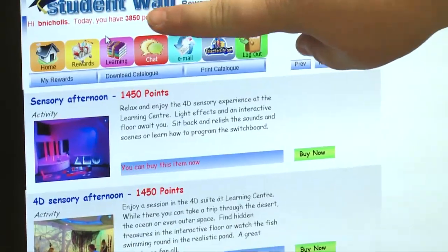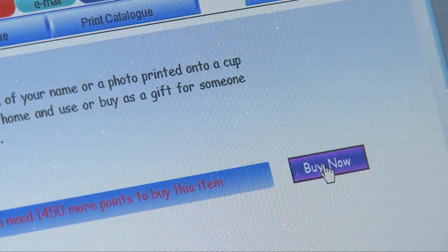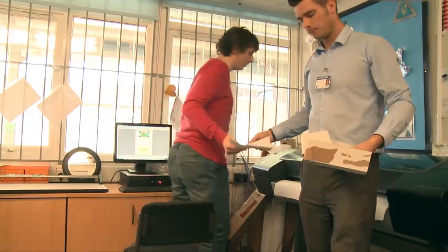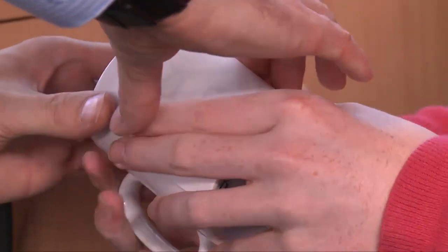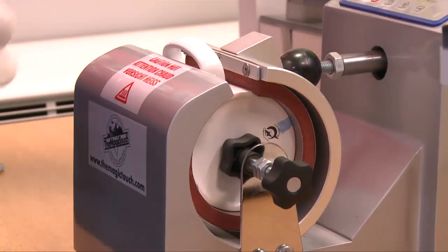Young people at the 11 to 16 sites are able to order products from the karting centre using the rewards points they've gained for good behaviour and attainment within their lessons. They're able to design their own products and have them printed on posters, mouse mats, mugs, canvases and many more things. It's been a great system to have different sites working together to create products that people can have real ownership over and be proud of.